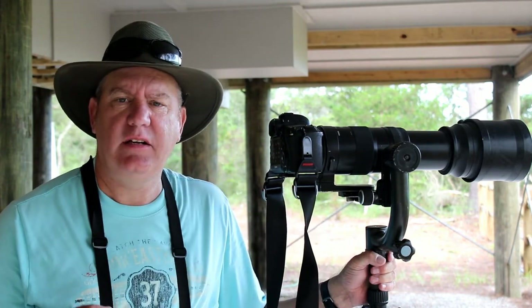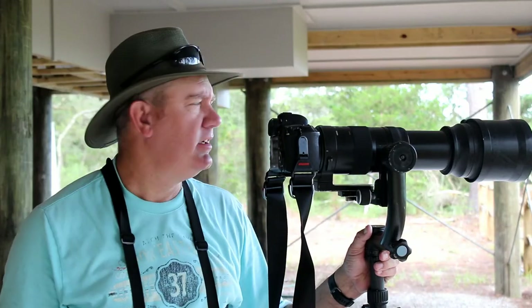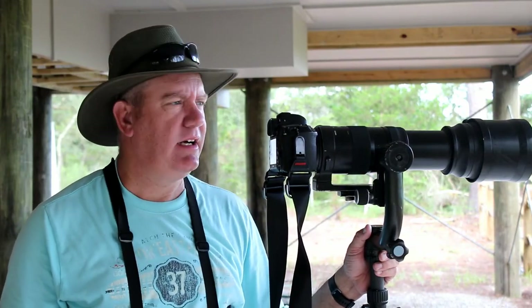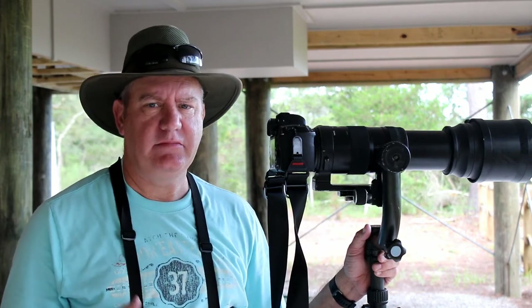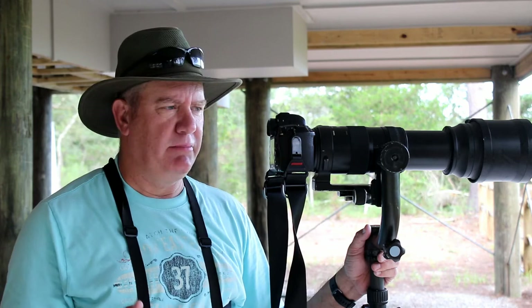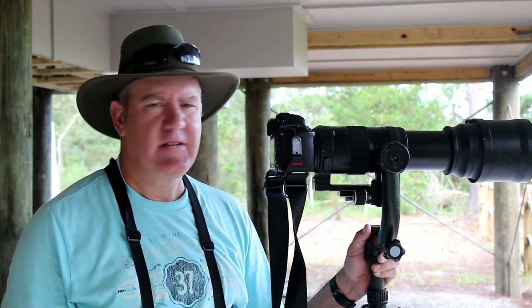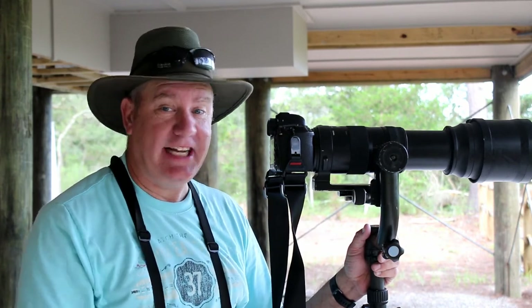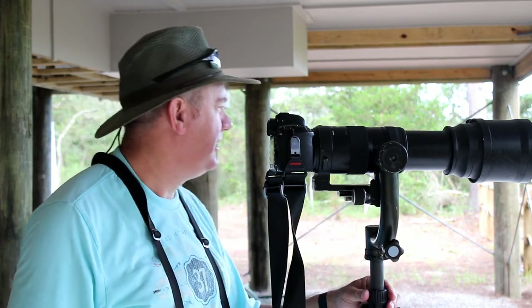I just had a female painted bunting come in and I was able to get a couple of pictures of it up on the feeder, which I'm excited about. Now I'm just waiting for the male to come in — it should be back any minute. After blowing that last opportunity, getting pictures of this female painted bunting is a big positive. I've just got to stay here at the camera and not wander around the parking lot taking b-roll.